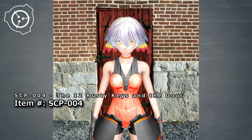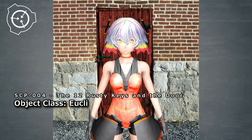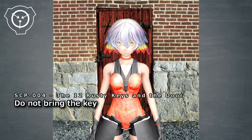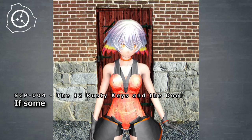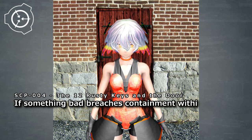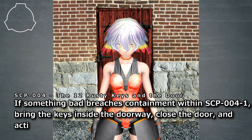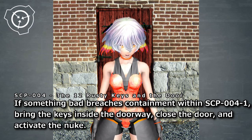Item number SCP-004, Object Class Euclid. Laconic Containment Procedures: Do not bring the keys inside the doorway. If something bad breaches containment within SCP-004, bring the keys inside the doorway, close the door, and activate the nuke.